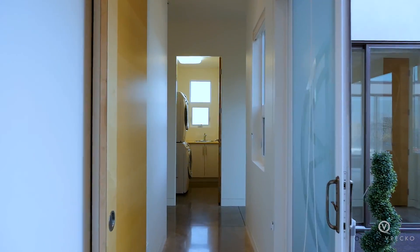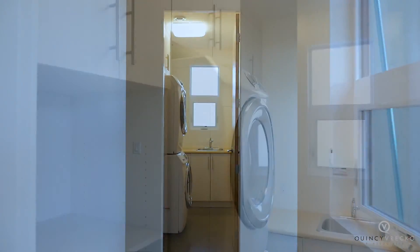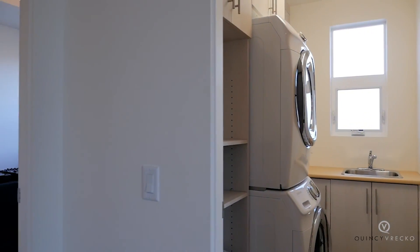Down the hall past the courtyard is the first of two laundry rooms, two large bedrooms, and a full bathroom.